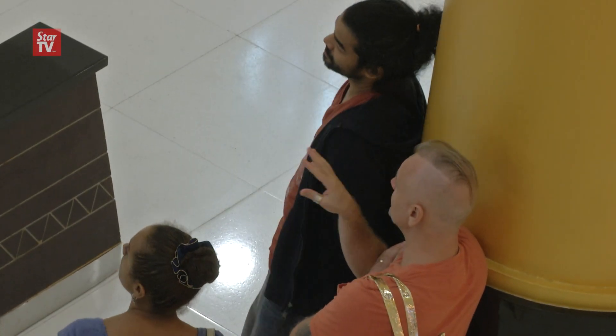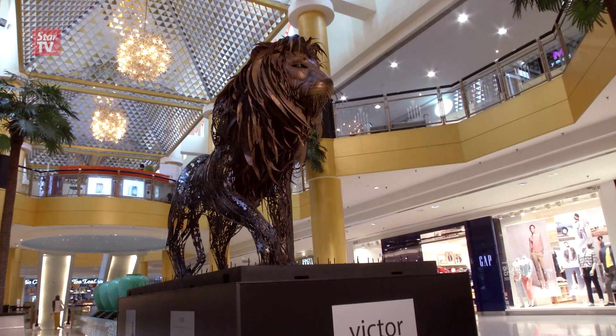They actually gave me the choice — what do you want to do? But I thought of the lion specifically because it's in line with the Sunway Pyramid mascot, but at the same time, it has an artistic edge to it.